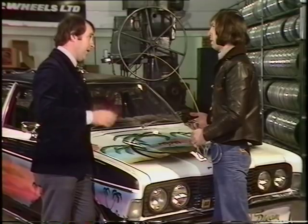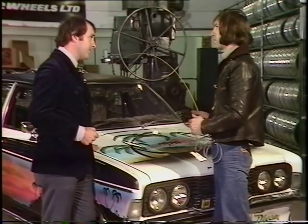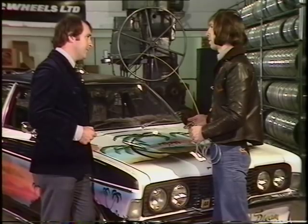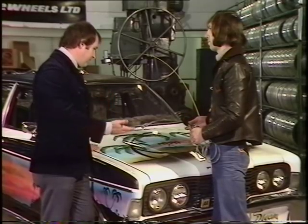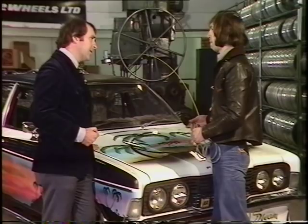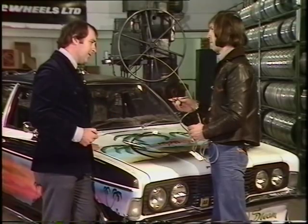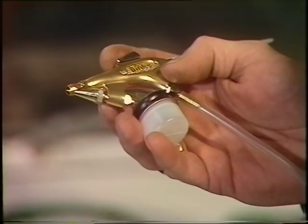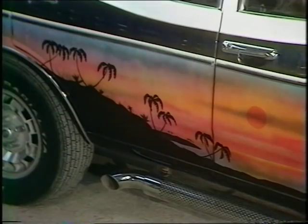But you get a fairly free hand in what you do for him? Yes, he more or less gives us just a rough idea, but sort of 75% of the idea is ours in the end. And when you've done that, is it out with the pots and brushes? Oh, no. It's all done with special airbrush spray guns — a very fine spray achieved by using this gun, and it's ideal for the sort of work you see on this car with murals.